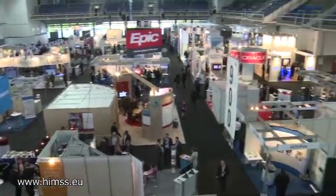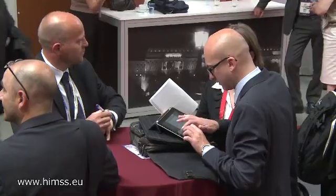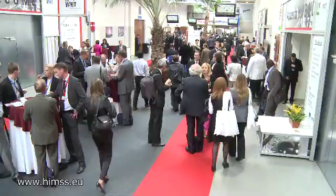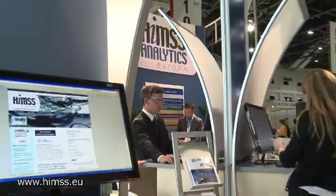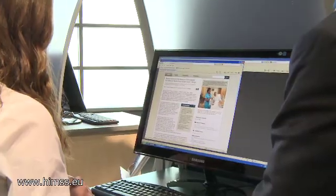HIMSS Analytics Europe at eHealth Week in Budapest. The Healthcare Information and Management Systems Society monitors the use of IT in healthcare and establishes comparability between different hospitals based on its own benchmark system. This is part of a worldwide strategy that HIMSS has of collecting as much information as possible about IT adoption and use in healthcare settings worldwide. We have HIMSS Analytics US, HIMSS Analytics Asia, and HIMSS Analytics Europe.